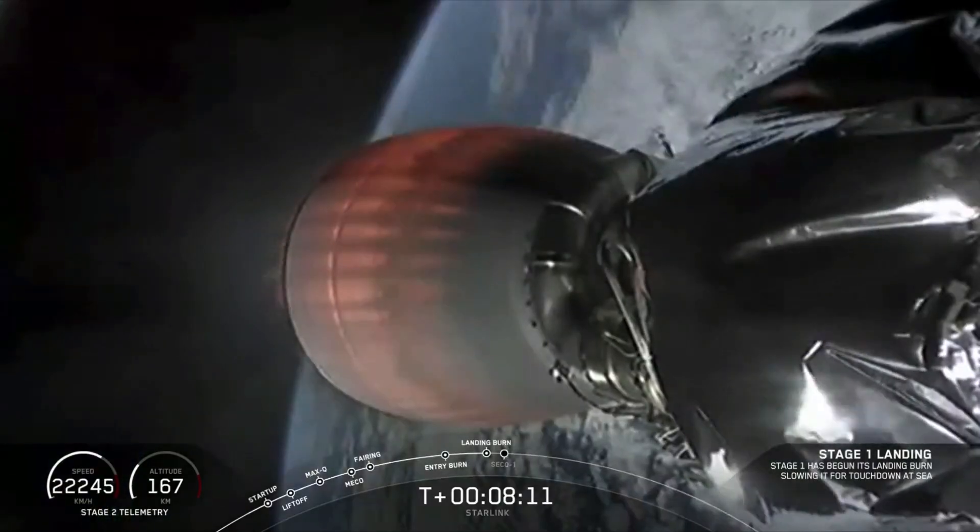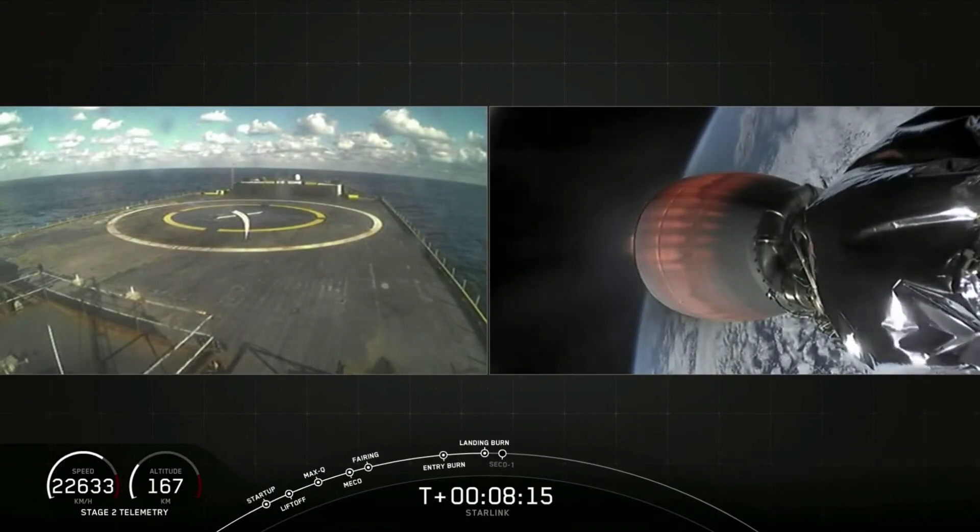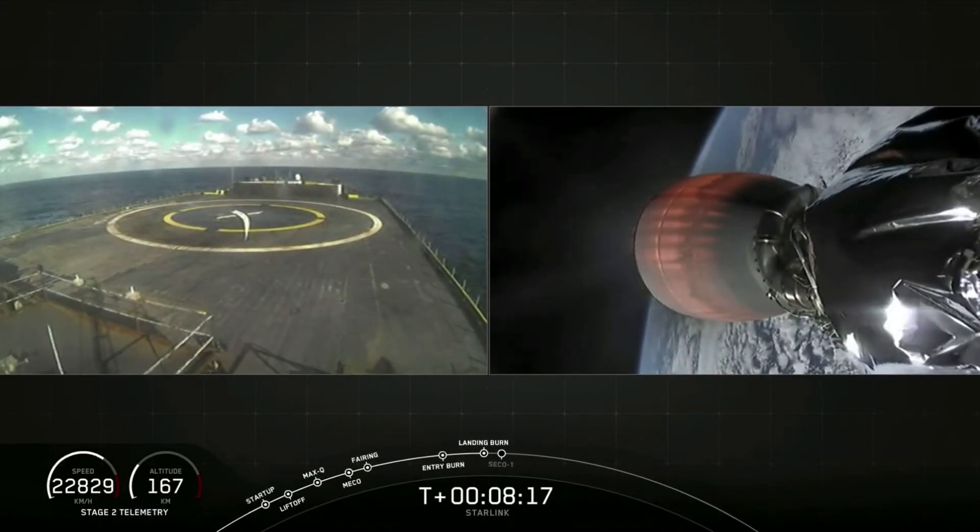All right, that landing burn is currently going. Unfortunately, we don't have the video from the vehicle, but we do have the journey. Stage 1 landing light deployed. Stage 2 is in terminal guidance.